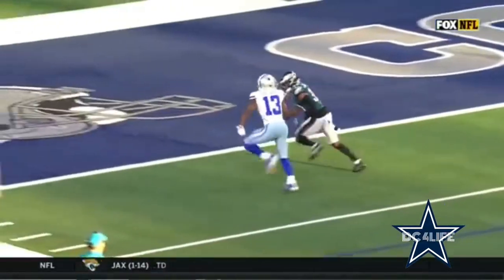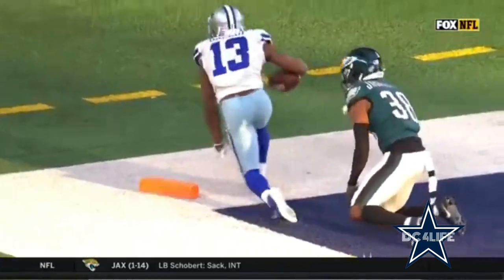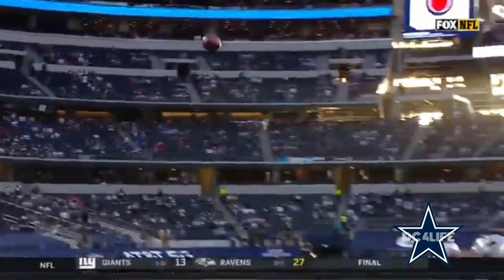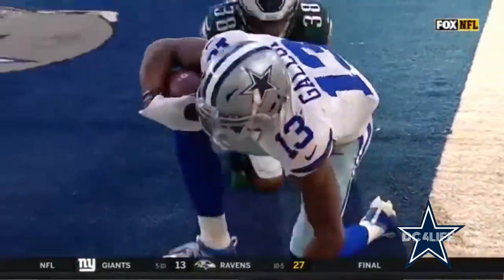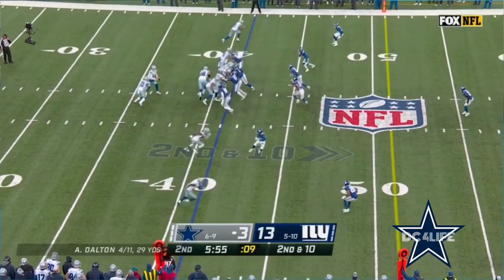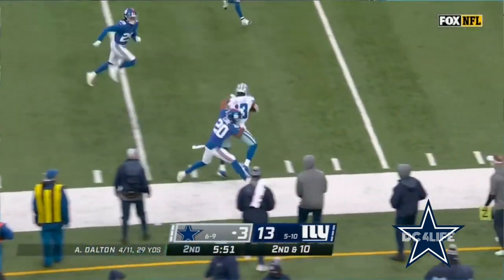He's lined up on Michael Gallup — it's tough. We know he's a liability, but you still got to admire that connection with Andy Dalton and Michael Gallup. Throws it right on time, over the top — it's either completion or out of bounds. And Michael Gallup aboard. Pass to Gallup for a first down and more.